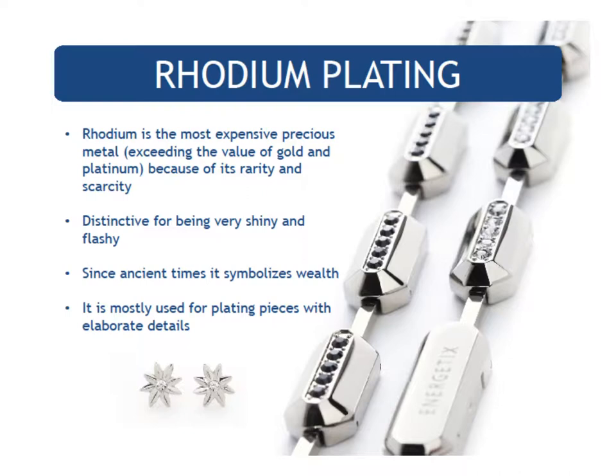Let's talk about the fact that Energetics uses rhodium. Rhodium is the most expensive precious metal, exceeding the value of gold and platinum because of its rarity and scarcity. It is distinctive for being very shiny and flashy, and since ancient times it has symbolized wealth. It is mostly used for plating pieces with elaborate details. The pieces that are very detailed — like the angel wings, rabbits, hummingbirds, or elephants — are made with rhodium. Rhodium makes those pieces brilliantly shine with exquisite detail. Now that is quality.